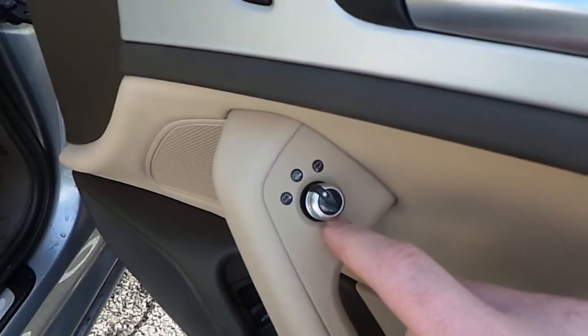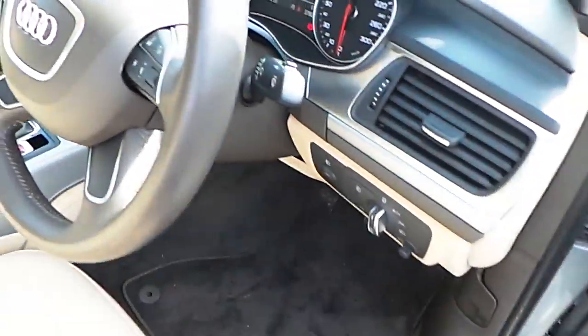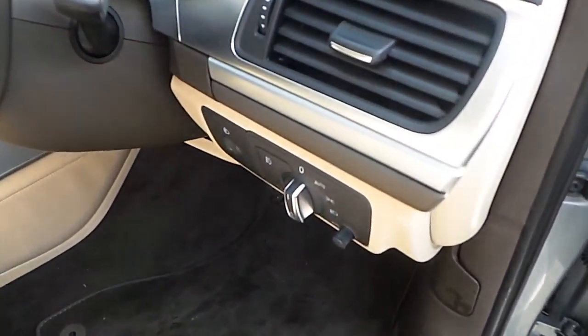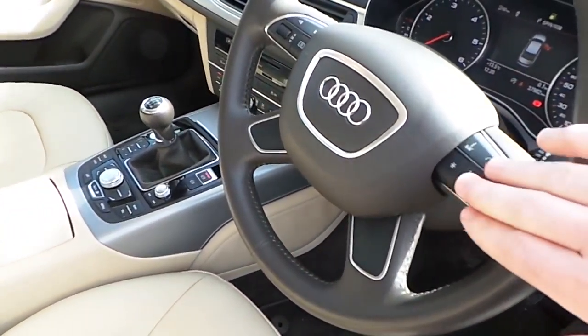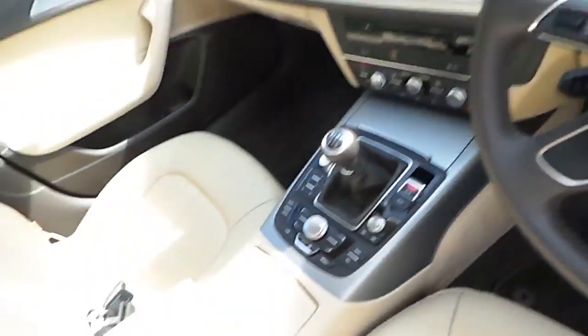The electric wing mirrors are also heated. Other standard features include automatic lights, automatic wipers, and a leather-wrapped multifunction steering wheel with radio controls on the right and Bluetooth on the left-hand side.